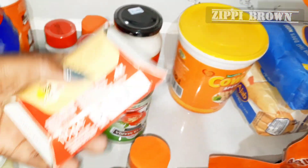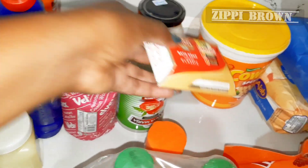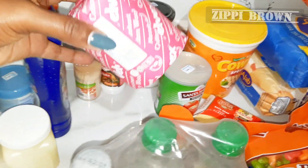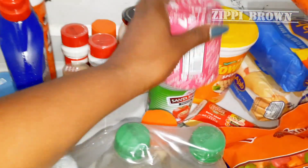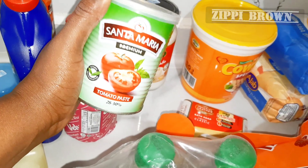Next I got Imperial Leather soap, going for 150 shillings. Then I got Velvet 5X cotton wool, and Santa Maria tomato paste for 195 shillings.